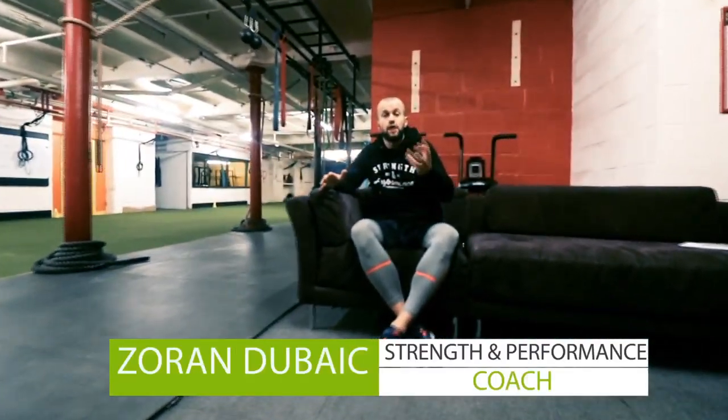Hey there, Z here. The video you're about to watch is going to explain what's going to happen on your first session here at S&P. We'll take you through the whole process, explain why coming in 15 minutes early is super important and why it's crucial to get booked in for your one-to-one straight away. Then we'll take you on a whistle-stop tour around the whole gym so you feel really comfortable and know exactly where everything is. Congratulations on making a great choice and we'll see you at the gym really soon.